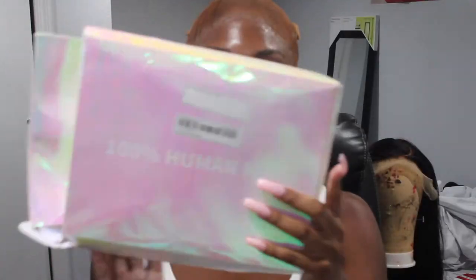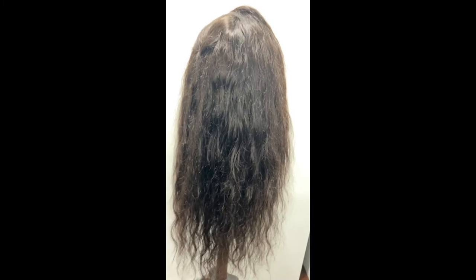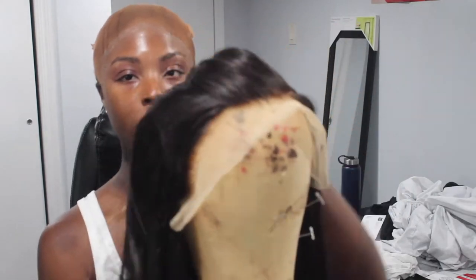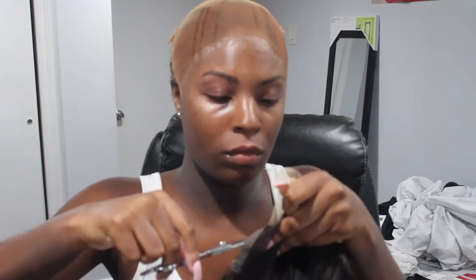So this is how the wig originally came, and this is the hair that I added into her. If you guys could believe it or not, this is a wig from Shein. And I am going to show you guys how I finessed her and got her looking how she looking.